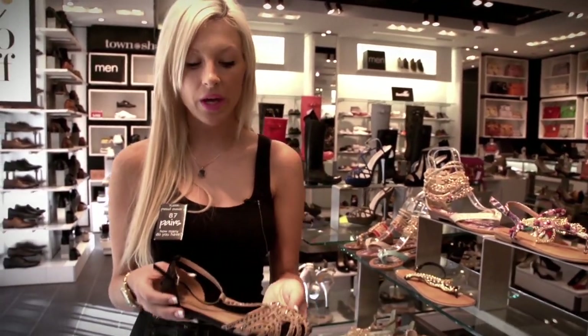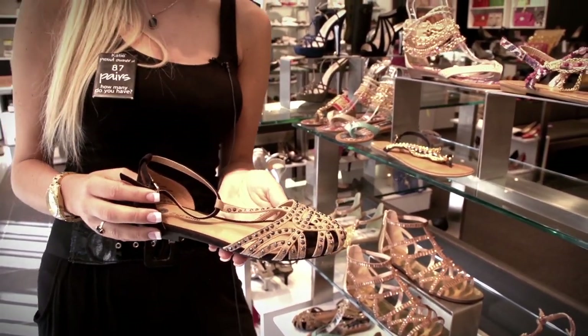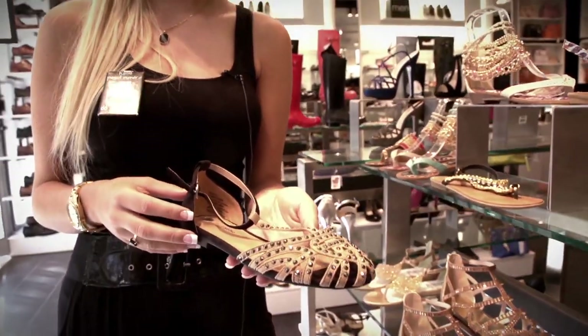For those of you that prefer an embellished sandal with a closed toe, we also have these ones with the studding from Ziggy Soho. These can also be paired with an embellished short or a studded bag for a more glam rock style.